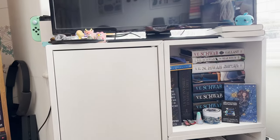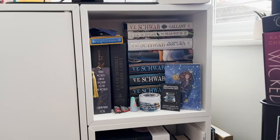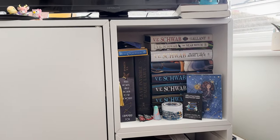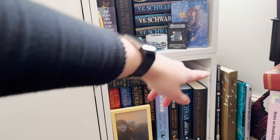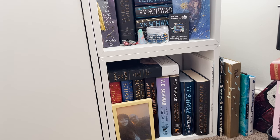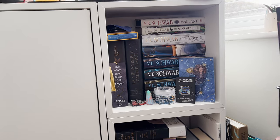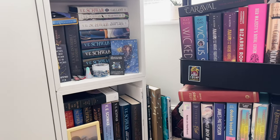That brings me onto this shelf, which is where my TV and Switch are, but it's also my Addie LaRue shelf. I've got all 19 editions of Addie LaRue, including the two Japanese ones up here because they don't fit. I also have a copy of the Your Name official visual guide, and copies of Gallant and The Near Witch because they fit with the theme.